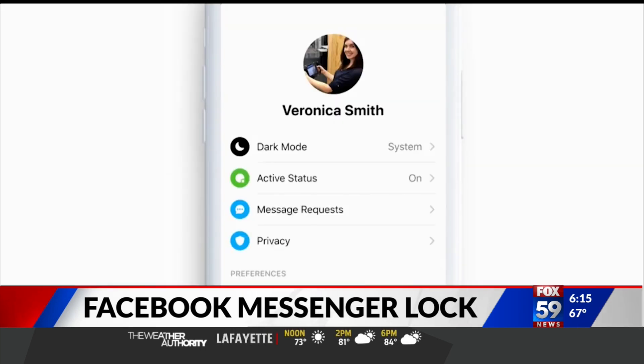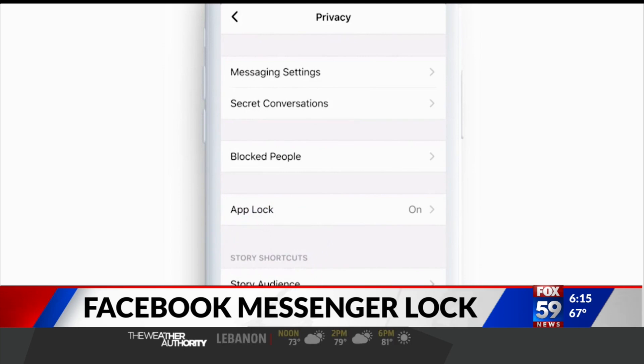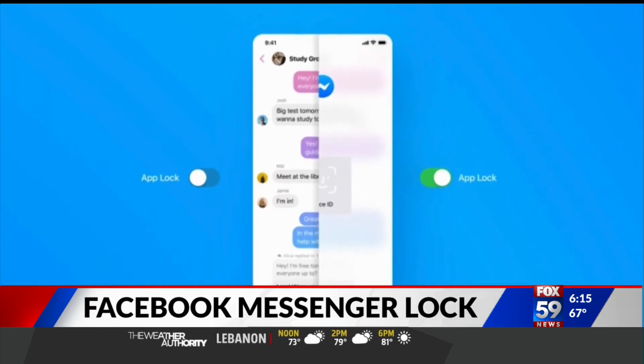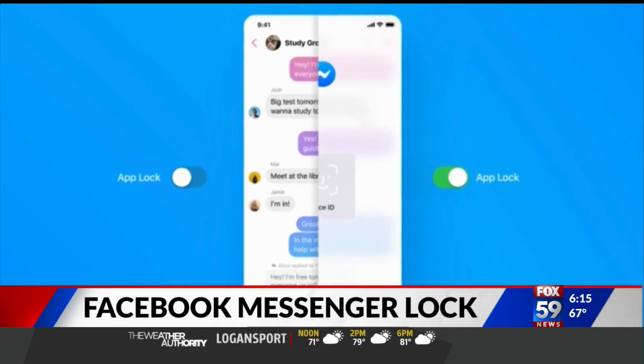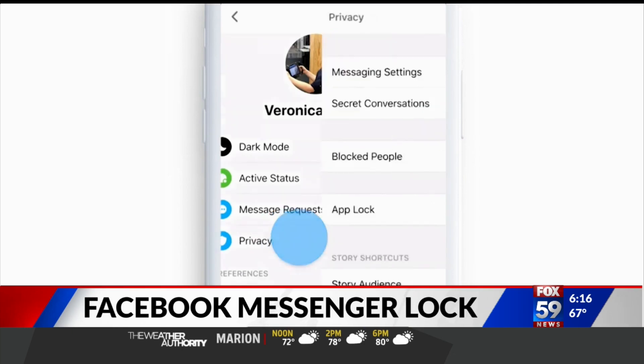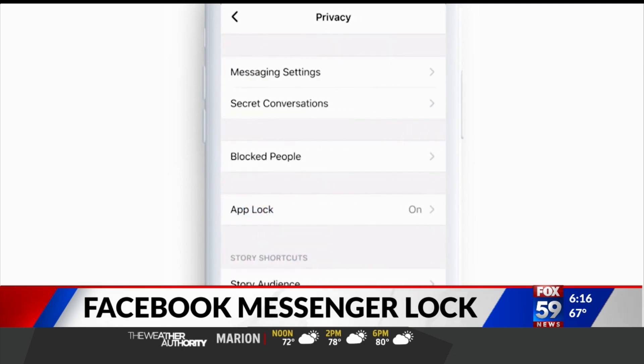The feature is part of a number of changes centered on privacy and security. Facebook also plans to offer users more control over who can message you, or blur photos from people who message you without your approval. App Lock is available now on iPhones and iPads, and it's coming to Android in the next few months.